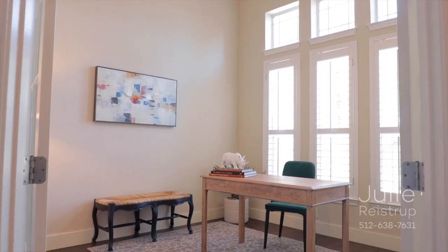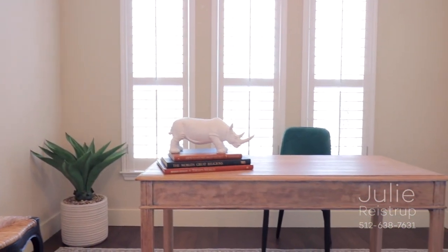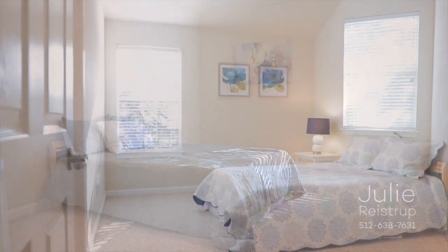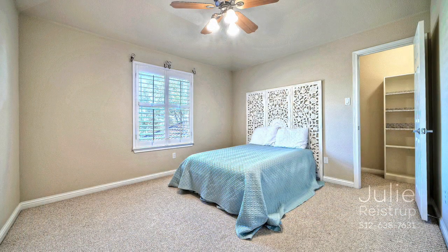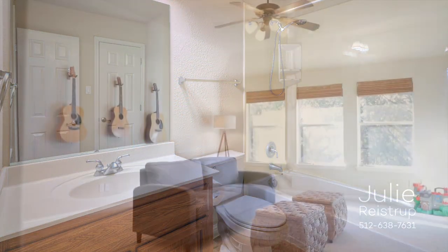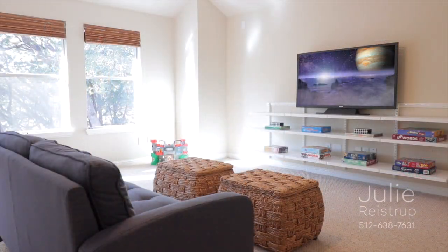French doors open to a dedicated home office, an ideal place to enjoy your favorite hobby. Upstairs, you'll find two more bedrooms sharing a Jack and Jill bath, and there's a fourth bedroom with access to its own full bath. An expansive bonus room with built-ins makes the perfect place to enjoy movie night.